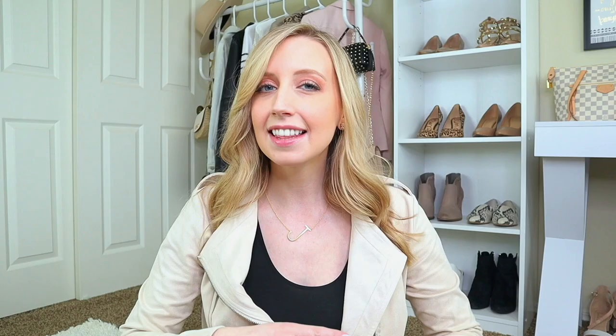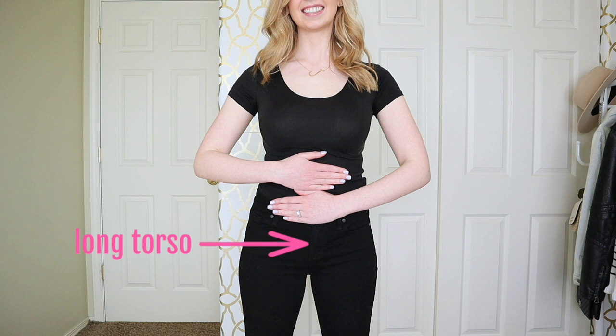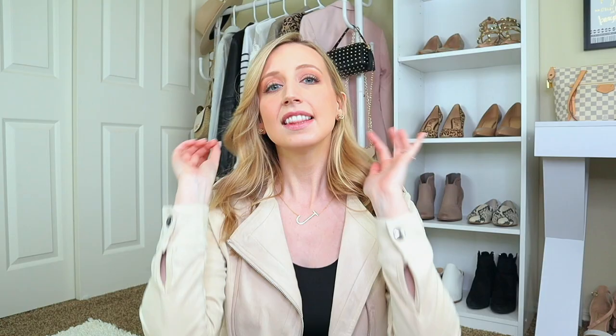Let's start by asking: do you have a short torso? To find out, stand up straight and tall, put both hands underneath your bra, and see where your belly button is. If your belly button is below your hands, you have a long torso. If it hits right at the bottom of your hands, you're proportionate. If your hands are completely covering your belly button, you have a short torso.